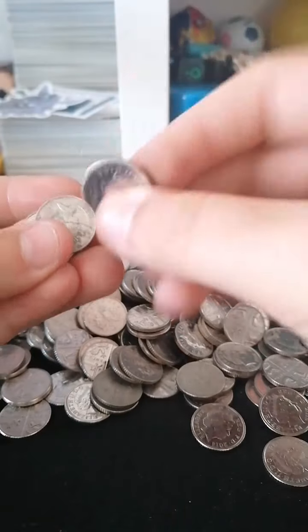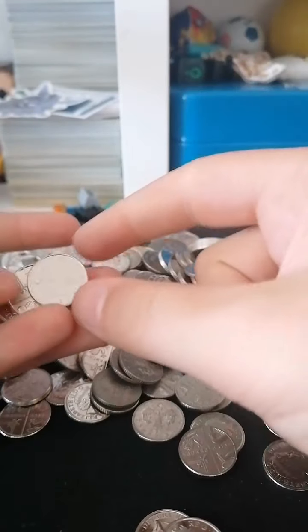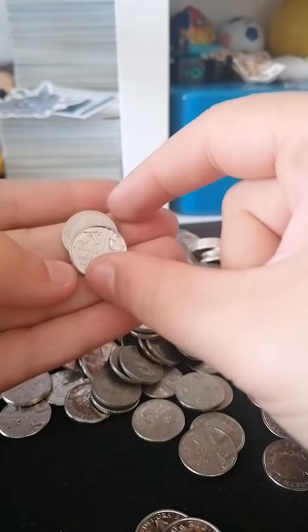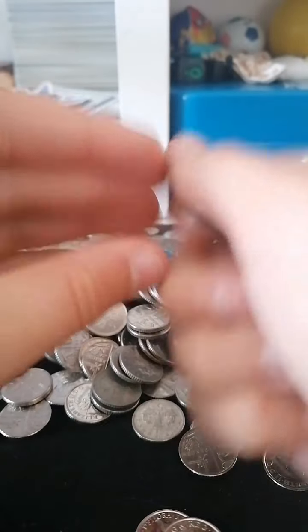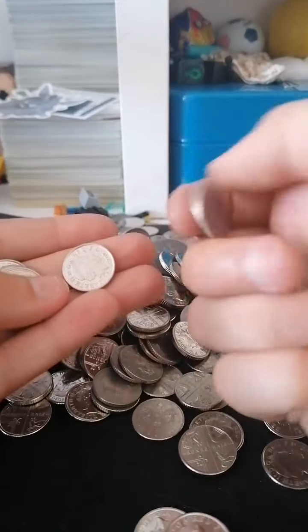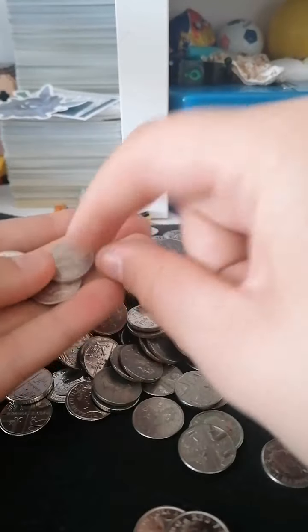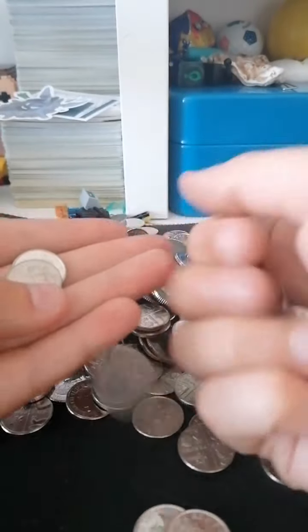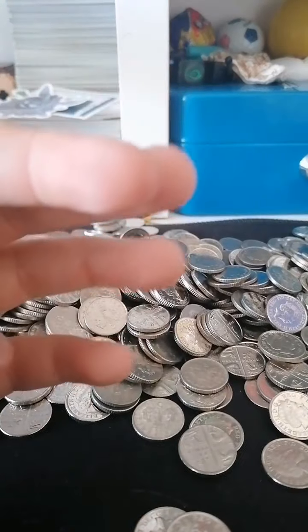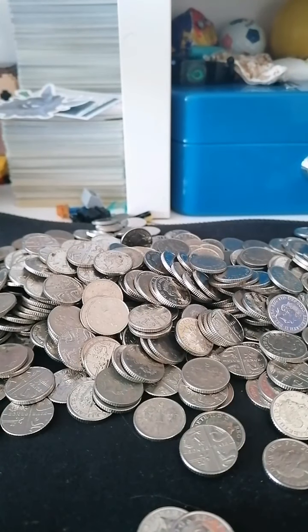I haven't done any research, so I'm just going to be looking through them. I don't know what date to expect to find one, but any normal ones are just going to go straight back into the pot. I'm just going to make a dent in this, and then in about 15 minutes I'll catch up back with you guys.